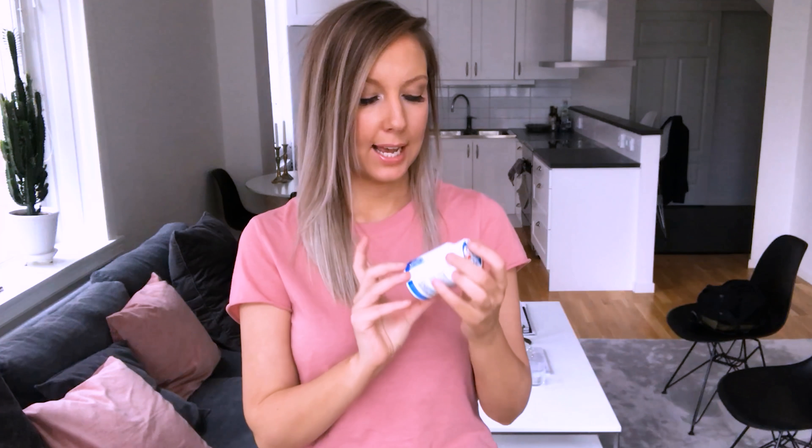One thing I really recommend from the beauty department is this nail polish remover. You just dip your finger, roll it around, and then your nail polish comes off very easily. It's really good!